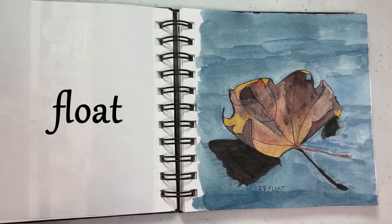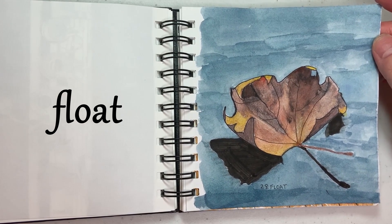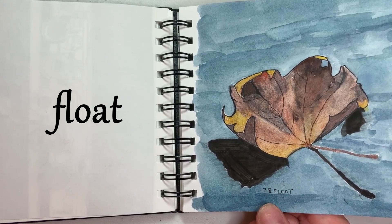And then 28 is Float. I wanted to do something calm, so there's a leaf floating on the water. You can tell towards the end I get all into my colors.